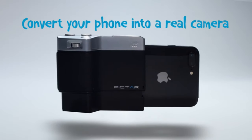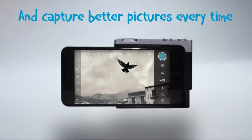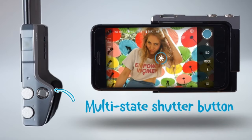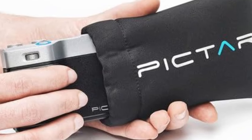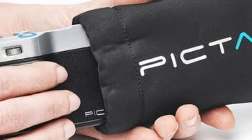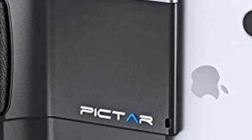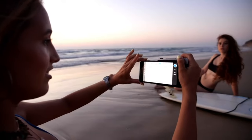Number 4: Pictar Smart Grip Smartphone Camera Grip for iPhone and Android. Convert your phone into a real camera — this powerful smartphone camera grip connects easily to most iPhones and leading Android models, giving users unprecedented control over the smartphone camera. Its patented revolutionary interface uses sound frequencies to activate the camera, which saves battery power compared to standard Bluetooth connection. The solid and ergonomic body prevents the phone from slipping out of your hand and allows you to shoot with one hand vertically or horizontally.